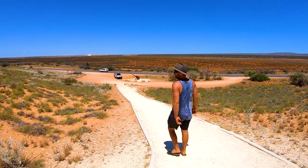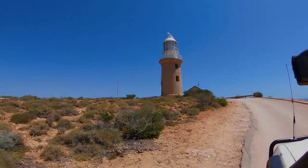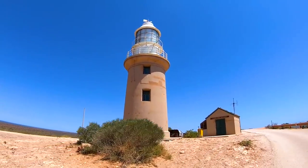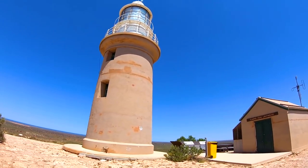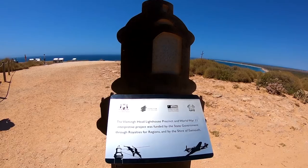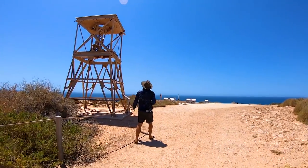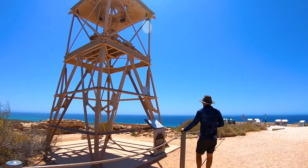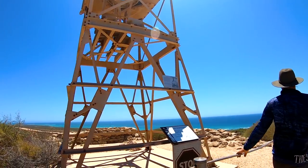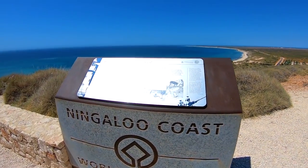We swung back to the van to have some lunch and picked little Rusty up for our afternoon tour. First stop was the Exmouth Lighthouse. Lots of bits and pieces to look at and learn about as we strolled around. From here we could also see the start of the Ningaloo Coast, and boy did we like what we could see.